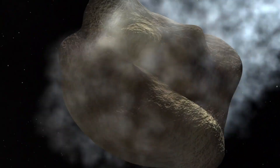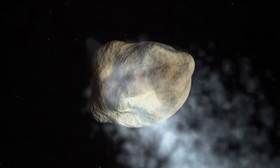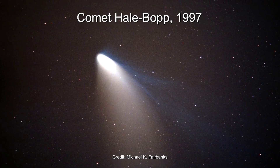Comets are more icy than asteroids, and when they get close to the sun, the ices sublimate — go from solid to gas — and release dust that forms the comet's iconic coma and tail. We call this an active comet.